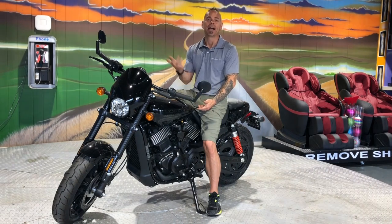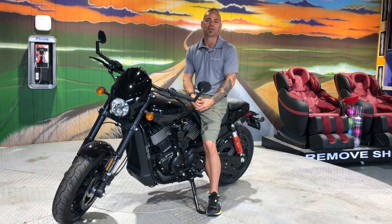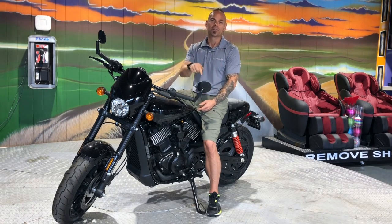If you need financing, we have that available for you on the spot, or if you want to get a jump on things, you can fill out an application right on our website — it's right there, fill that out and we'll have it ready to go. My name is James Paquette, this is Autosource1.ca, thanks for watching.